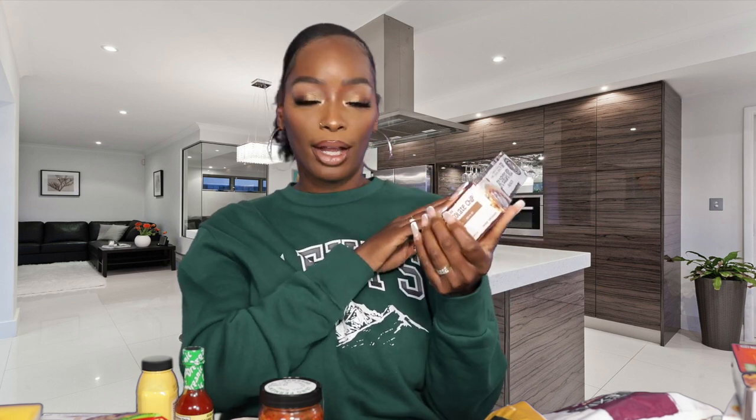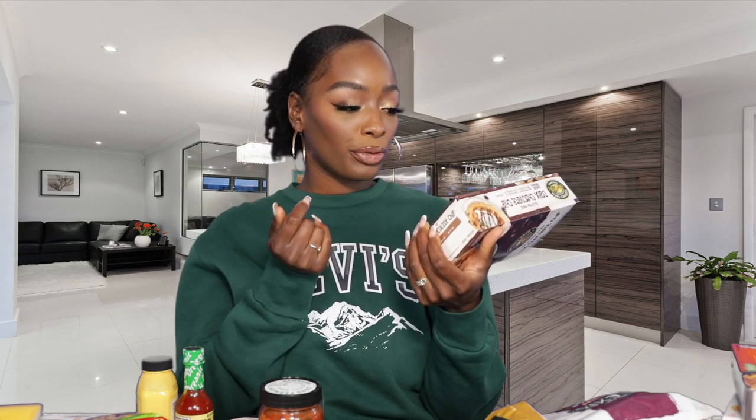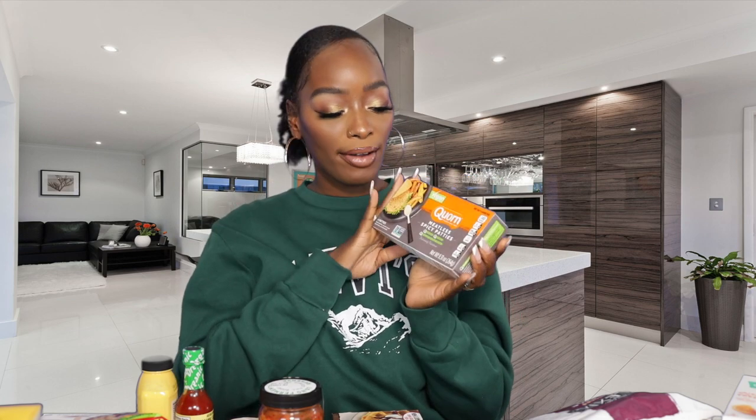Next we have some chocolate chip waffles — these are so good and dangerous, so be careful because they are super addicting. They're vegan and gluten free, and my kids love them. They're easy to pop in the toaster — you already know about frozen waffles, but these are super good and they have different flavors as well.